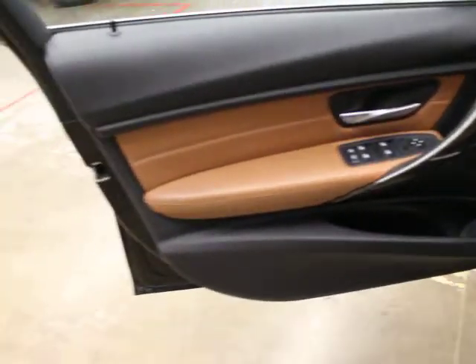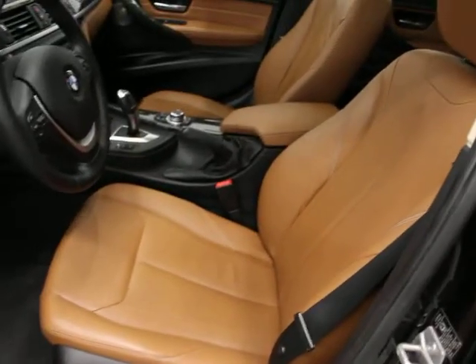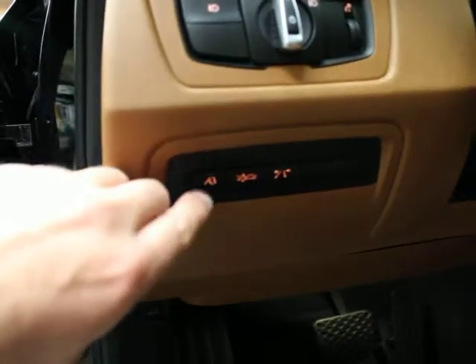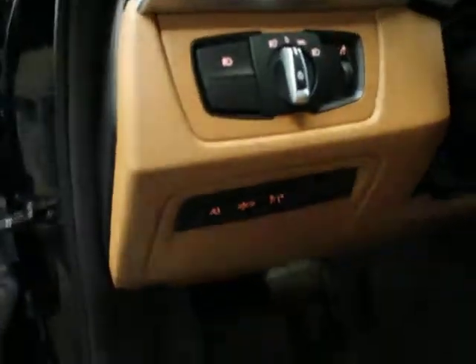It's also got wood trim and a rear climate package — so sunshades and a power sunshade in the back. Very rich. We love the color combination. These are three buttons you might want to look for if you're looking at a 2013 or 2014: blind spot, lane change, and front collision warning. You can activate or deactivate those there.